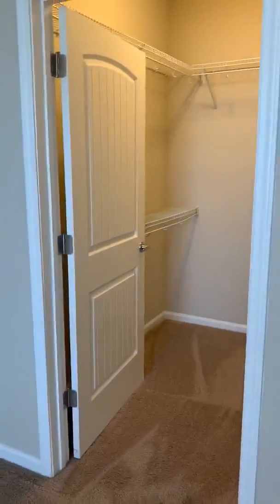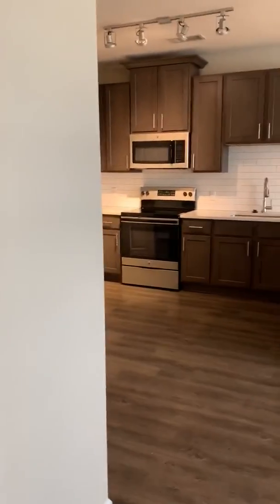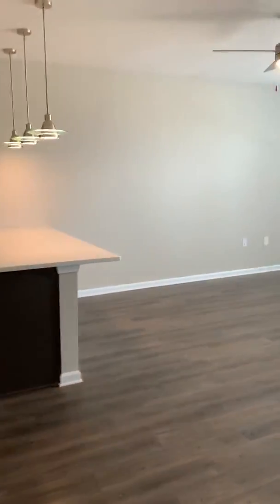We do have one of these floor plans open. It's 824 square feet and we have one right now on the second floor. Message us if you guys are interested.